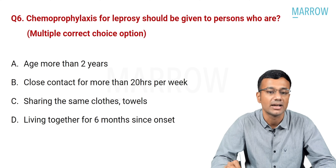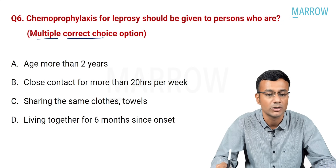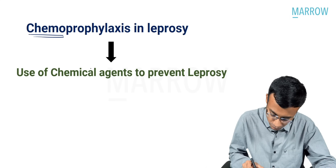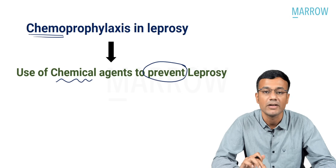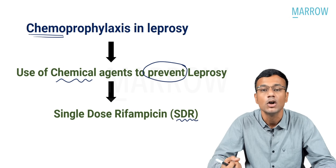Question six: chemoprophylaxis for leprosy is given to which kind of people? Options include age more than two years, close contact for more than 20 hours per week, sharing clothes and towels, and living together for six months since onset. Chemoprophylaxis means using chemical agents to prevent leprosy — not for treatment. The agent used is SDR: single dose rifampicin, used as a chemoprophylactic agent to prevent leprosy.